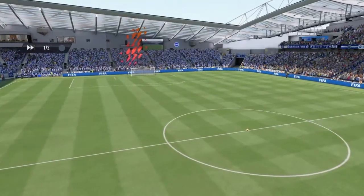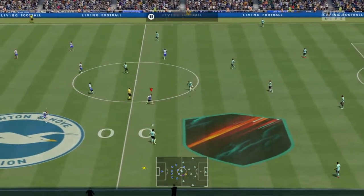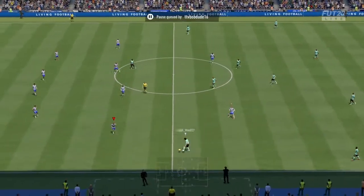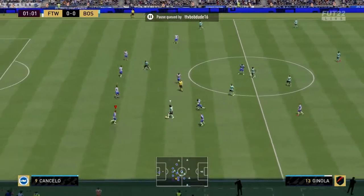Hello everyone, great to have you with us. As you can see, we're at the Amex Stadium for this one. I'm Derek Ray, your match commentator, and alongside providing all the tactical and technical analysis, it's Stuart Robson.